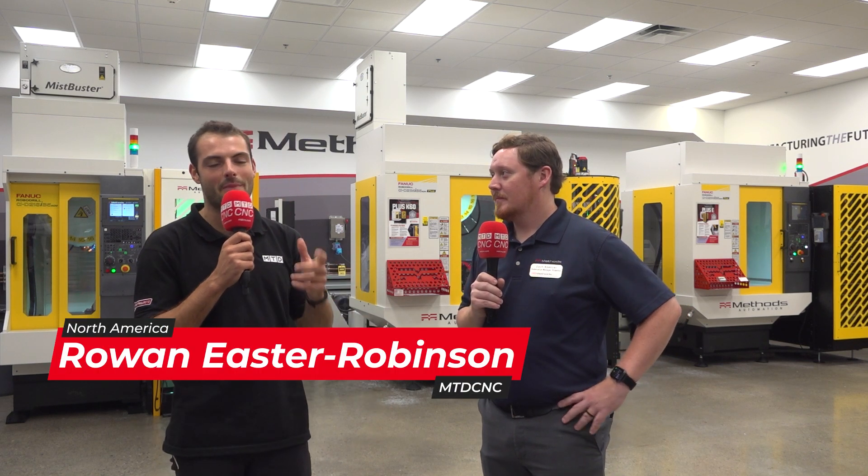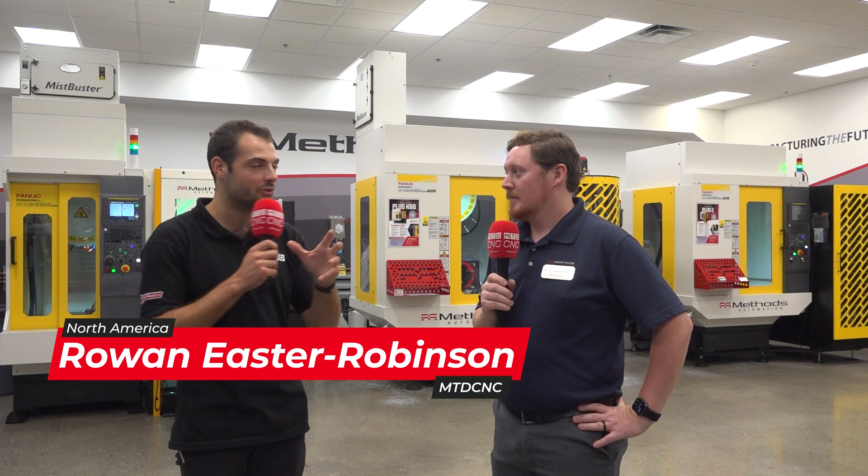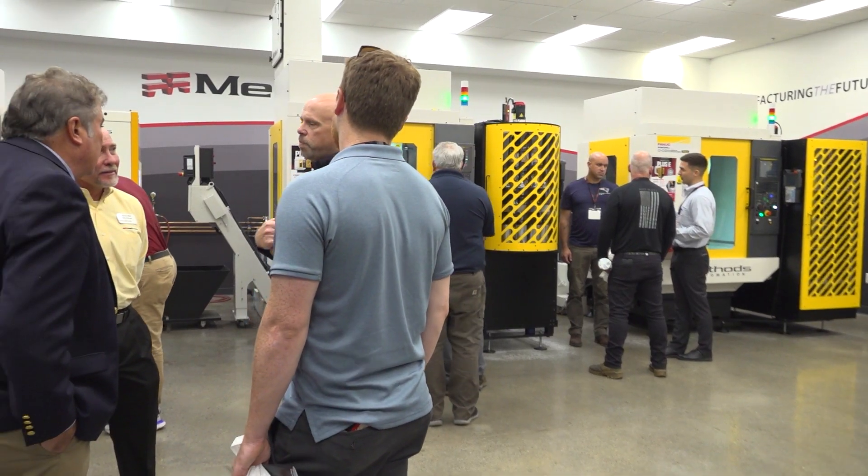Welcome to Machine Fest 2023. We're here in Sudbury, Massachusetts at the Methods Machine Tool facility. We're going to talk about something that's really close to Methods' heart: it's automation.